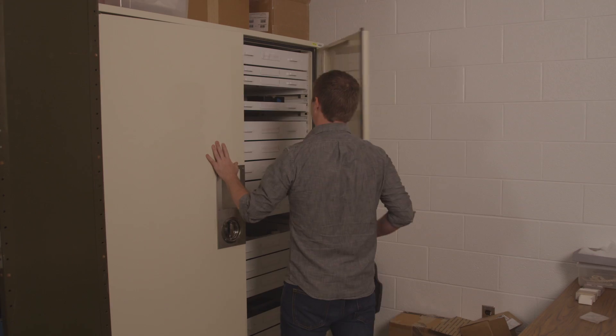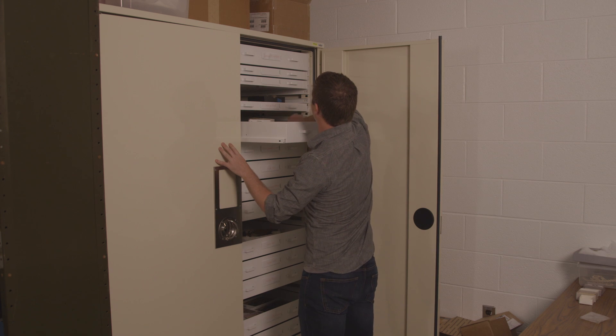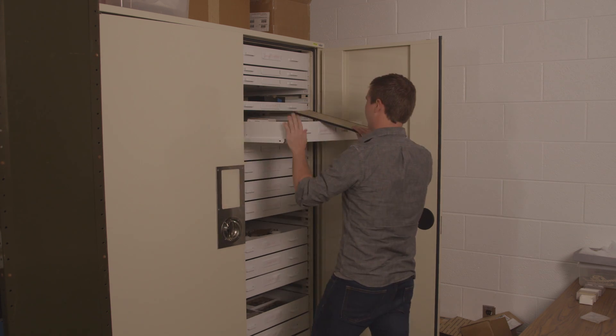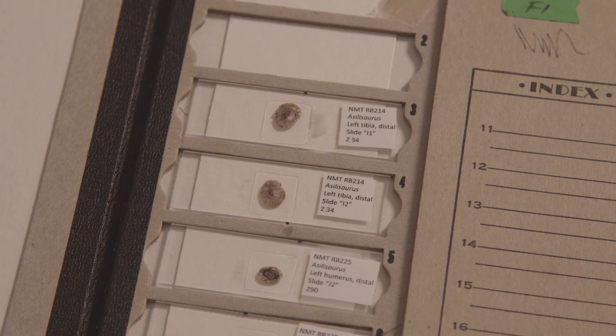So what we were looking at was how the order in which these scars appear during growth in each of these animals. We studied the fossils of a Silosaurus because we had an excellent growth series — a series of fossils of smaller, less mature individuals to the very largest mature individuals.